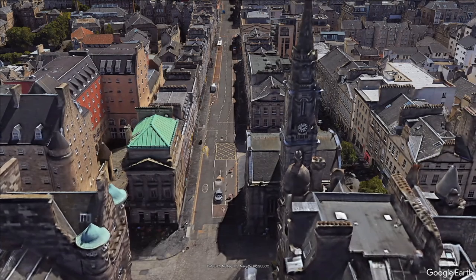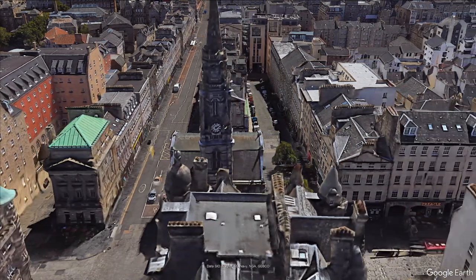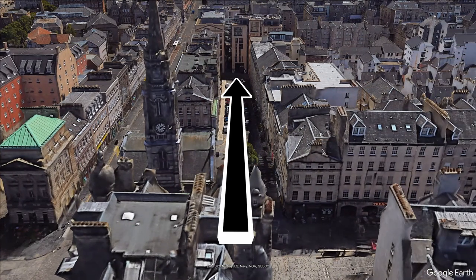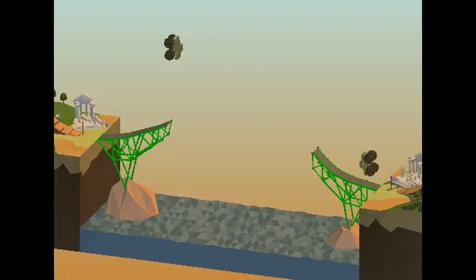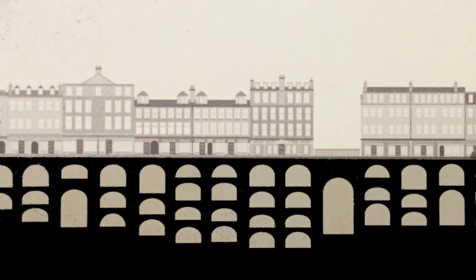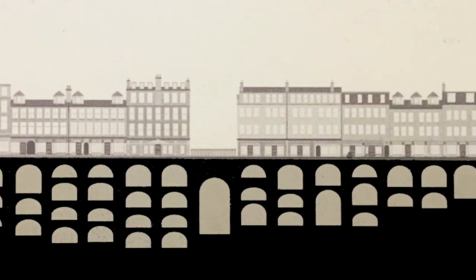Come the 1780s it was decided that a bridge was in order to allow people to get from here to here without having to go all the way down here. So a bridge was built — a pretty magnificent one, all things considered. Nineteen massive stone arches spanning a 300 metre or 12,000 inch chasm.